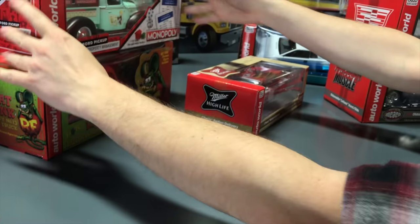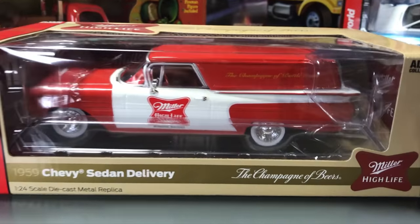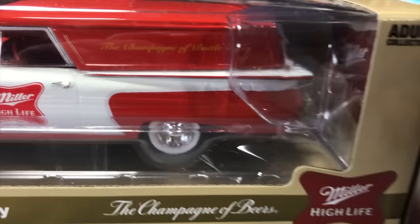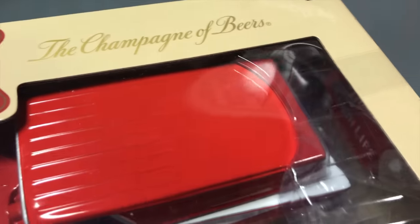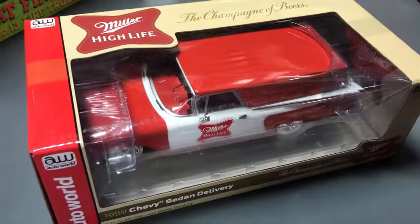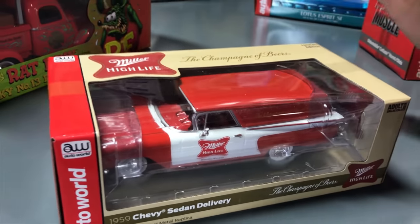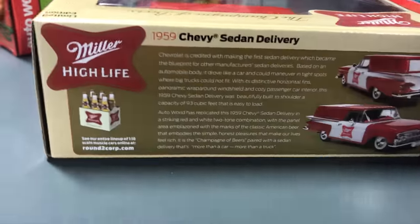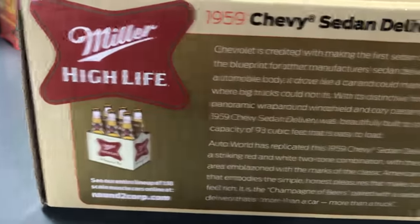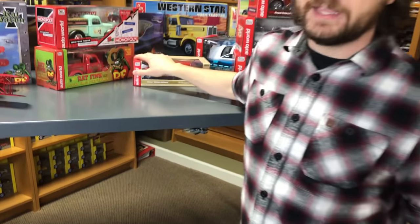And lastly for 1/24 scale, the 1959 Chevy sedan delivery Miller High Life version — utilizing our Miller High Life license. This delivery version of that Chevy has the great red and white look with 'Champagne of Beers' along the side. It's a limited edition, fun delivery vehicle. So that is everything we've got for the diecast.